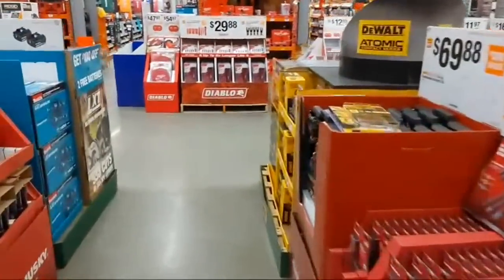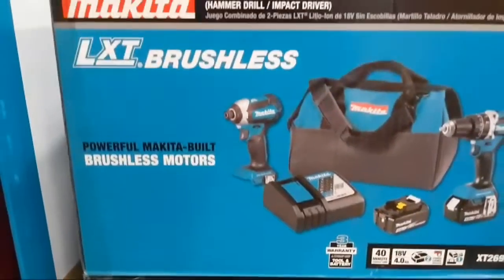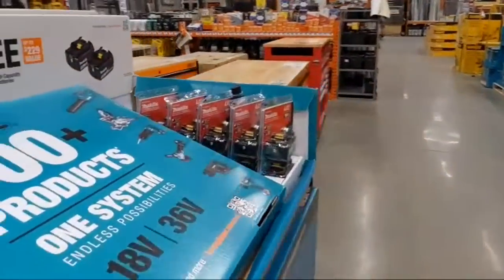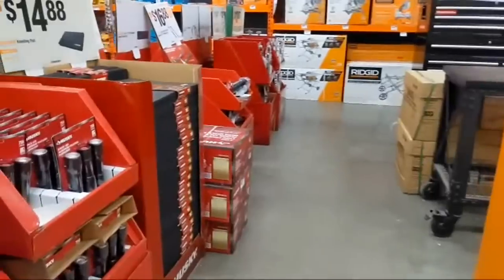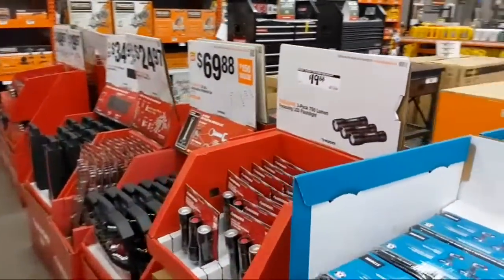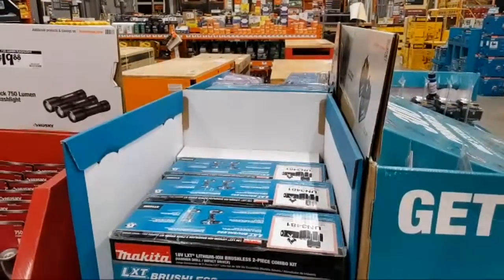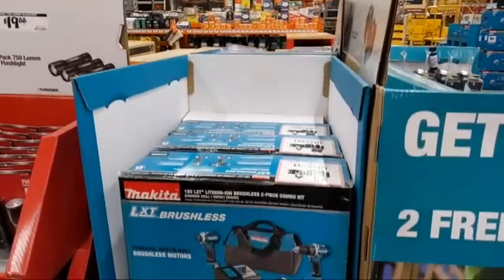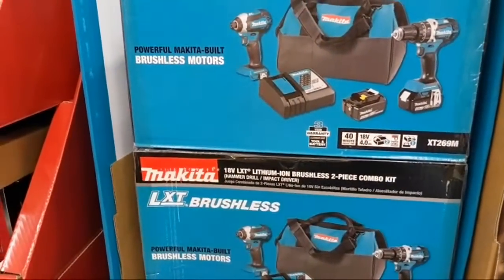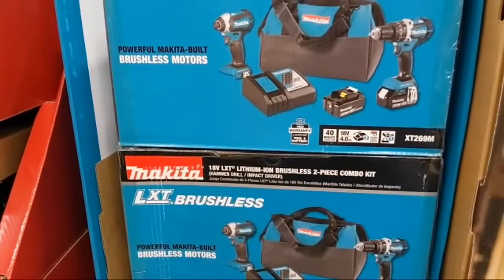Makita has their LXT brushless compact hammer drill and impact driver combo — I can't see the price clearly, let me check online. Online it's showing $279 but there may be a lower price in cart. The very cool gang in the comments says $249 — and confirming: add to cart shows $249. So this is their mid-tier compact combo, not their subcompact.